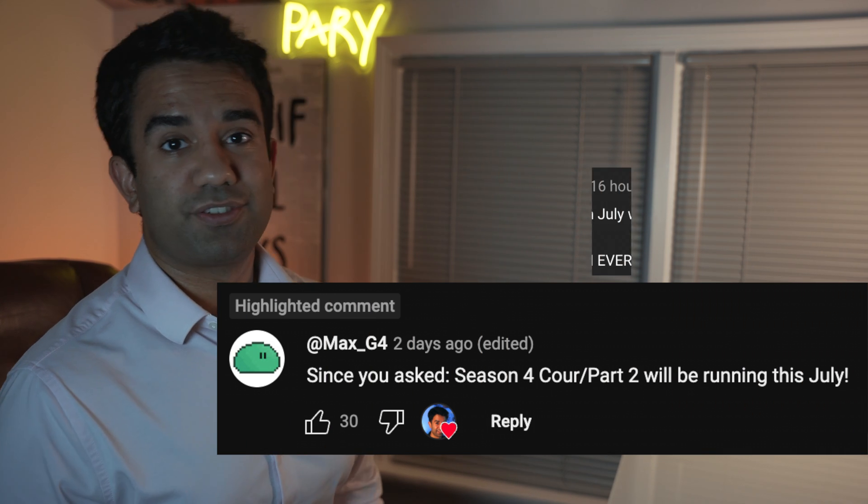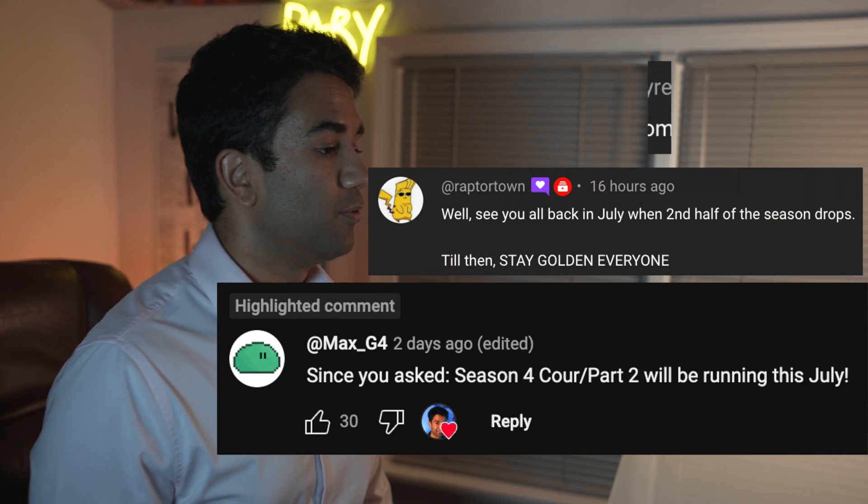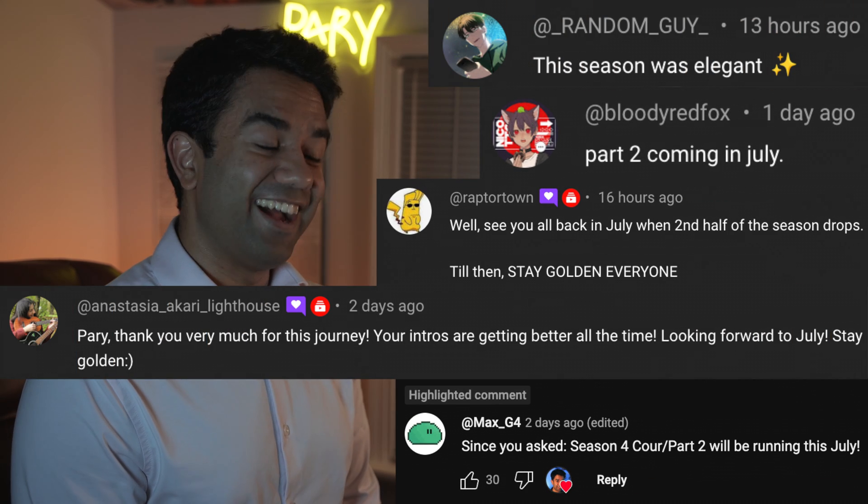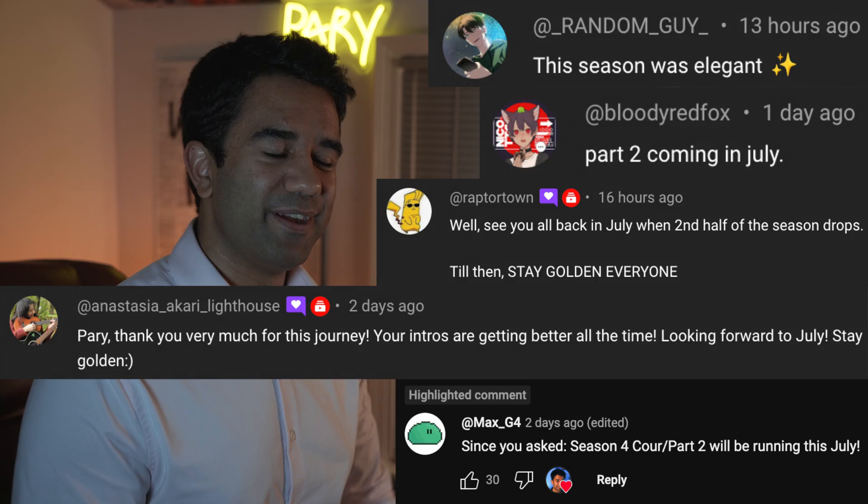Hey everyone, my name is Perry. I'm an electrical engineer and in this video we're going to watch Dr. Stone season 4 episode 13 to see how accurate all the science and technology in this anime really are.